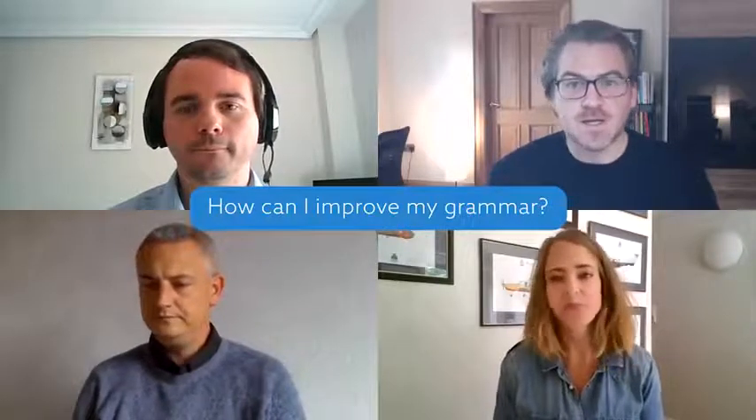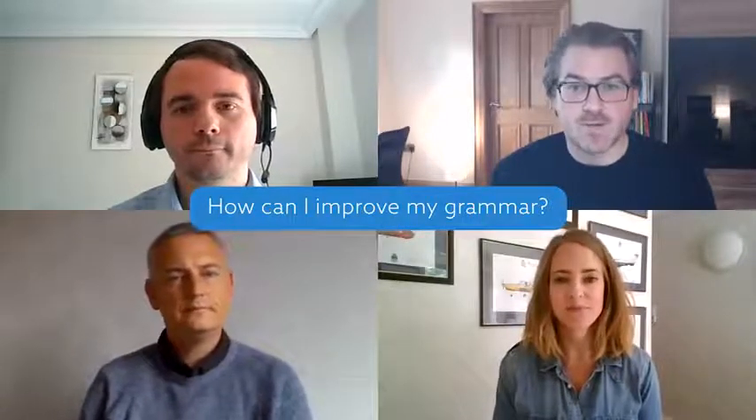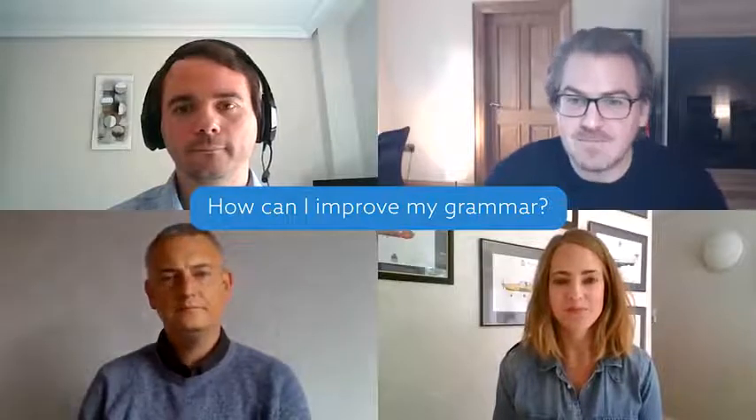So first question: how can I improve my grammar? If you're aiming for a band seven or higher, you need to focus on grammar. You need to make sure that you're not making too many mistakes with your grammar.